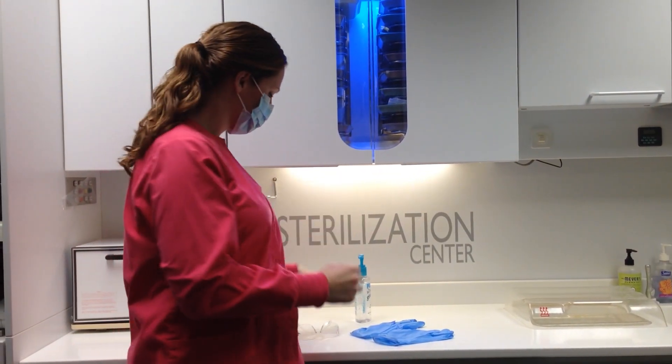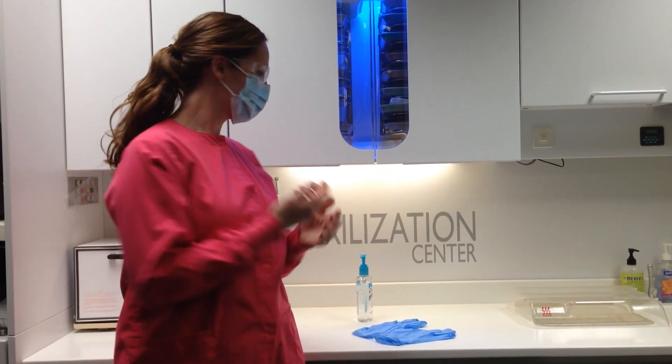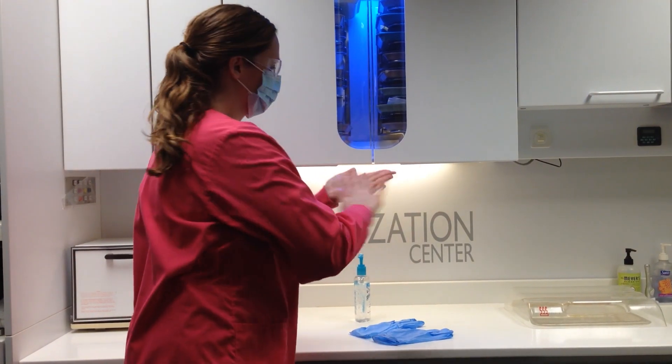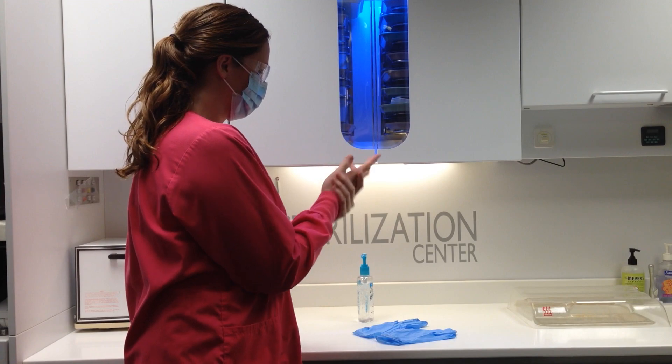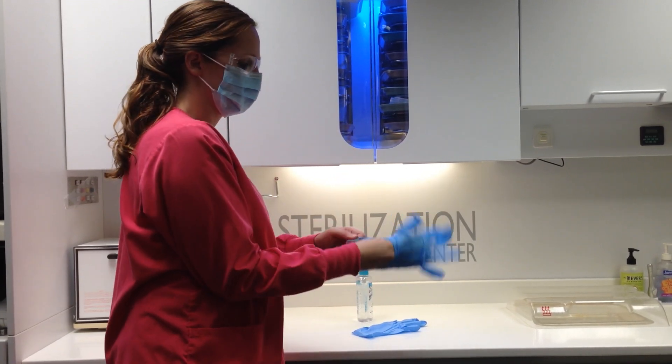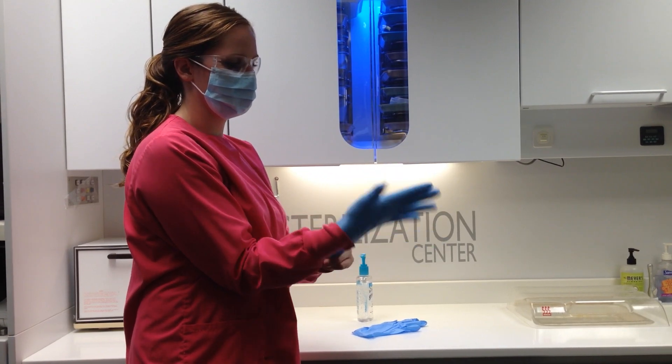When ready to begin dental assisting, the dental assistant places on her mask, then her safety glasses, and then each glove. When she places her gloves on, notice that the gloves come over the cuff of the lab coat to cover any skin.